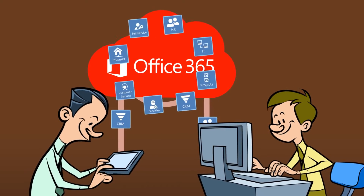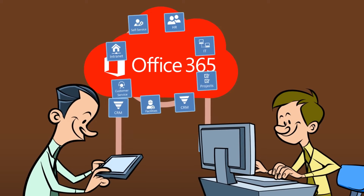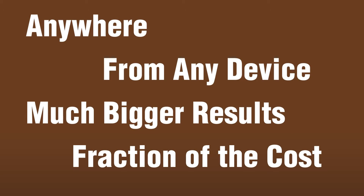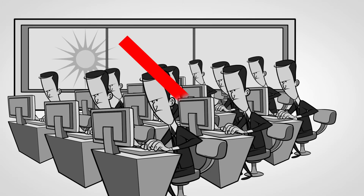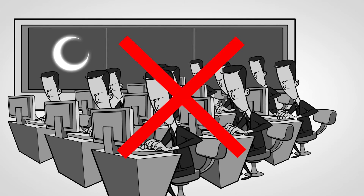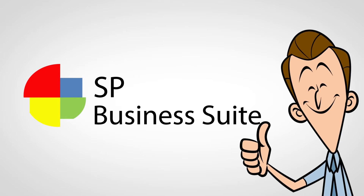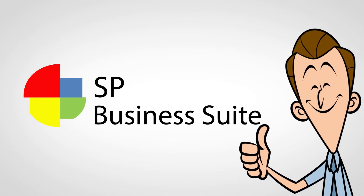Now, Joe's users can access all the business applications in one single cloud platform anytime, anywhere, and from any device, achieving much bigger results at a fraction of the cost. No more servers, no more hours of complex coding, no more stitches. With SP Business Suite, Joe has taken business automation to the next level.